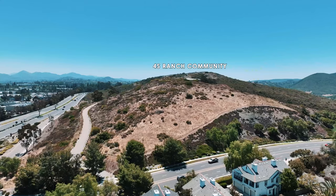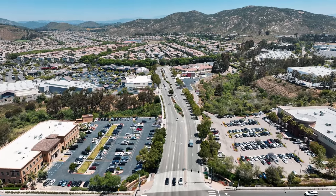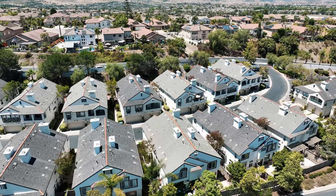This master plan community is home to beautiful homes, an amazing lifestyle, and the best school districts in San Diego, making this neighborhood one of the best to move into.